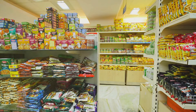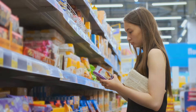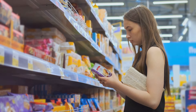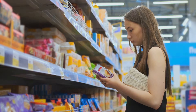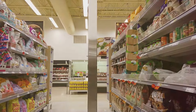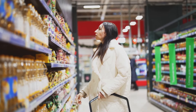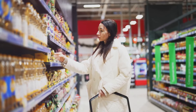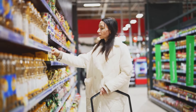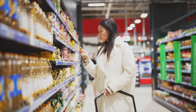And finally, we come to highly processed foods. They might be convenient, they might be tasty, but they're not your friends when you're prepping for the long haul. Foods jam-packed with additives, preservatives, and artificial ingredients can be tricky to store for extended periods. Plus, they're often lacking in the nutritional value you'll need in a survival situation. Instead, aim for simplicity in your stockpile — whole foods, canned goods, dried goods. These are the staples you'll want to rely on.